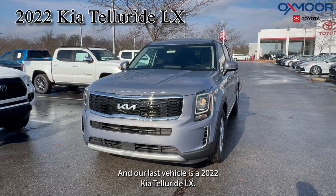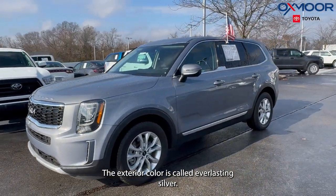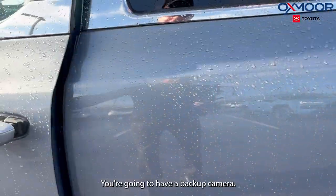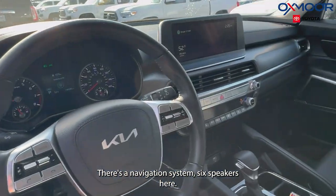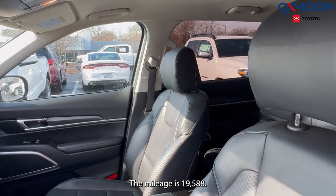Our last vehicle is a 2022 Kia Telluride LX. The exterior color is called everlasting silver. There are 18-inch alloy wheels. You're going to have a backup camera, navigation system, and six speakers. The interior is in a black leather. The mileage is 19,000 miles.